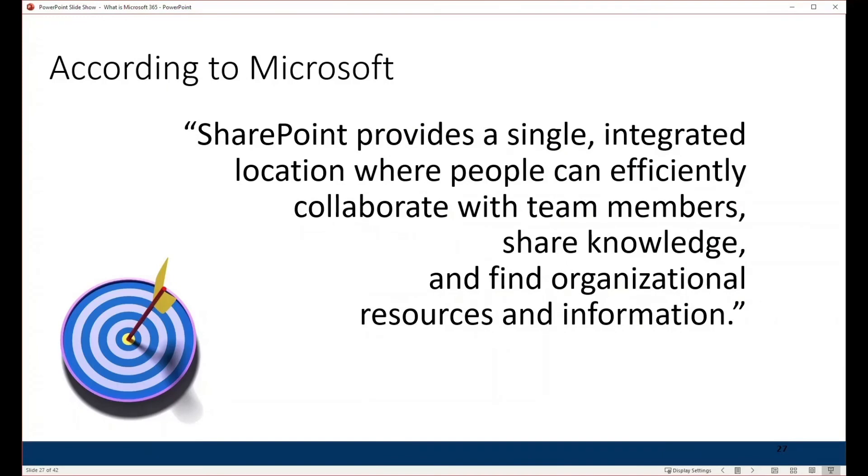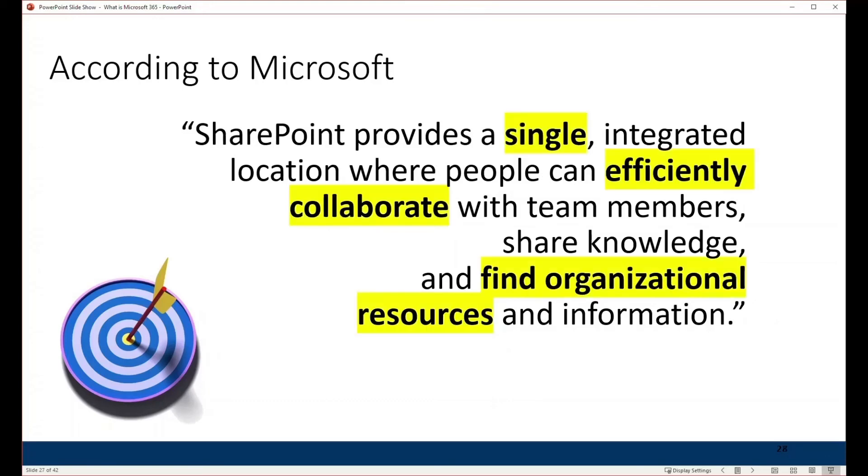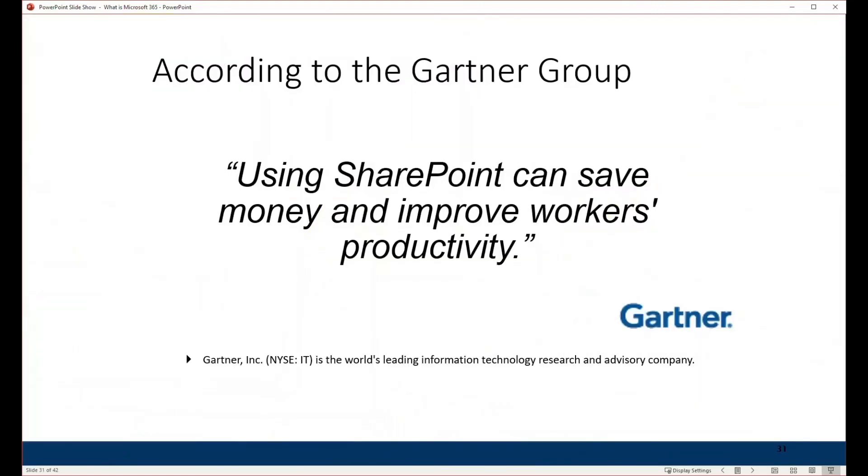Microsoft describes SharePoint as providing a single, efficient place where you can collaborate, find your organizational resources, and share — and I think that's well worded. Gartner Group, a very well-respected IT think tank and research organization, says that using SharePoint can save money and improve worker productivity.